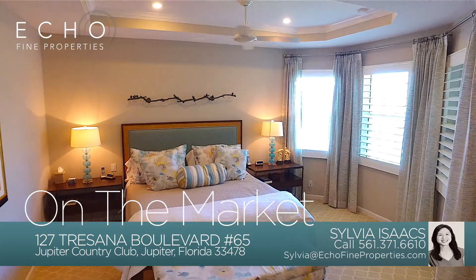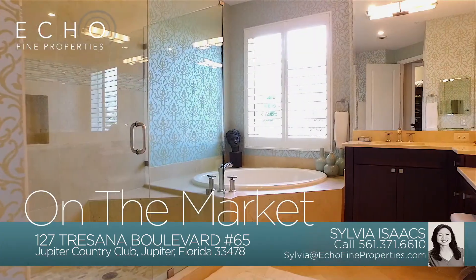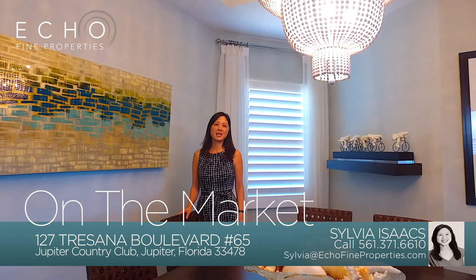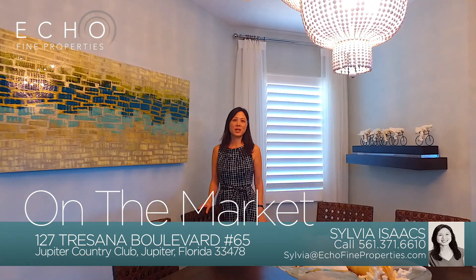Hi, this is Sylvia Isaacs with Echo Fine Properties, the next wave in real estate. We're here today at one of my newest listings at 127 Trezana Boulevard, number 65 in Jupiter Country Club. This exquisite carriage home is located in the luxury gated community of Jupiter Country Club.